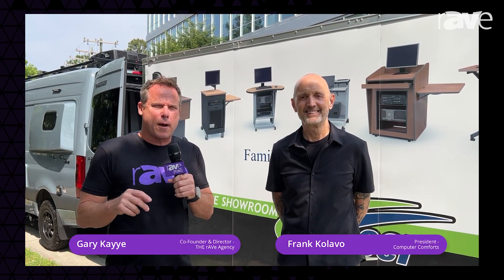Hi, this is Gary K. We're outdoors today for a special pre-Infocom edition of my Rants and Rays videocast. I'm here with Frank Calavo. We're right off the campus of the University of North Carolina. Frank's with Computer Comforts. Frank, why are you here in Chapel Hill, North Carolina?